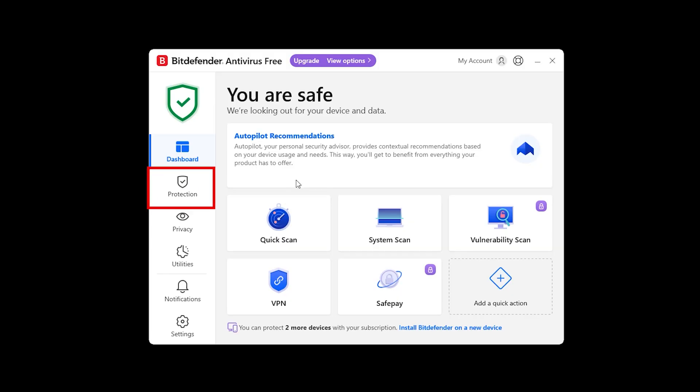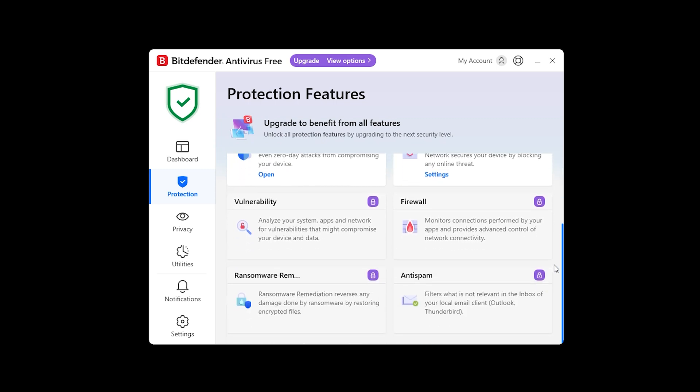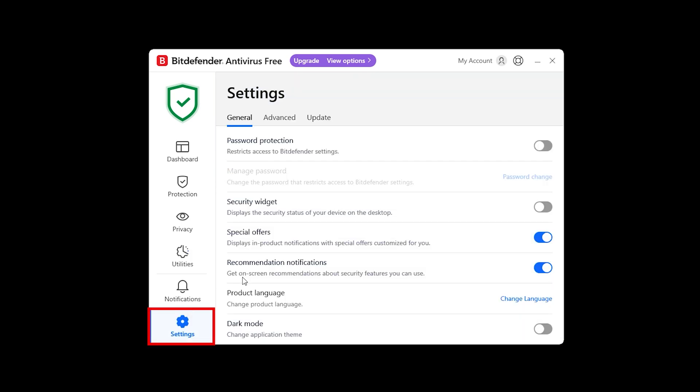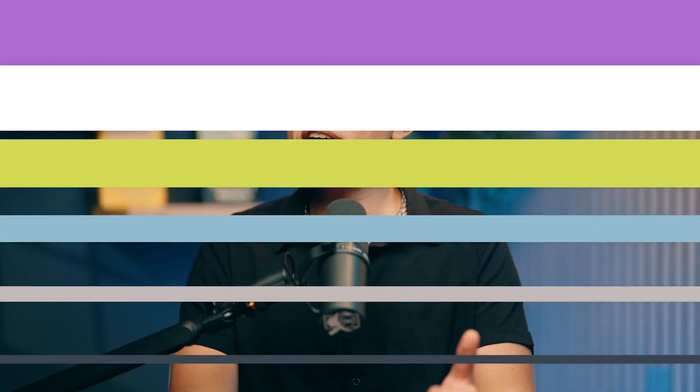Bitdefender's malware protection is about as good as it gets. It consistently scores 100% in independent lab tests, making it one of the most reliable antiviruses for blocking threats like ransomware, spyware, and keyloggers before they can do any damage. And unlike old-school antiviruses that just check for known threats, Bitdefender uses AI-powered behavioral analysis to actually predict and stop new malware before it even executes.